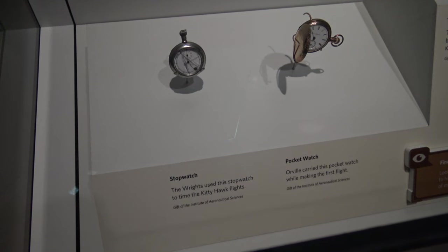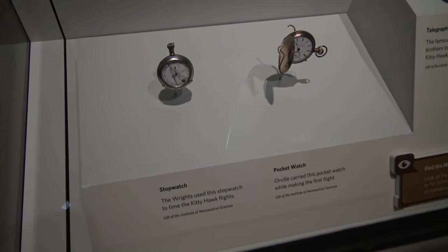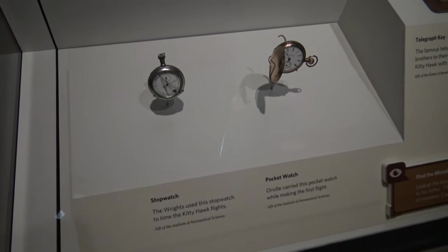These two watches here are from the first flights. On the left, this stopwatch was used to record the four flights, and on the right, Orville carried this pocket watch on the very first one of them.